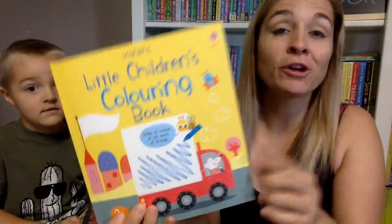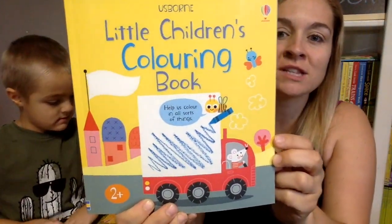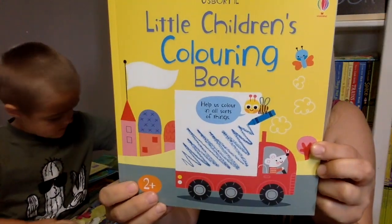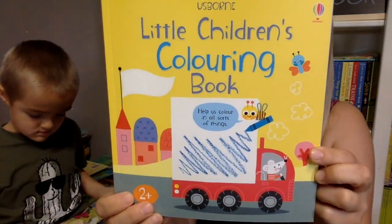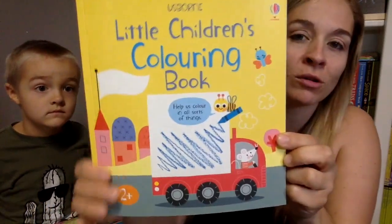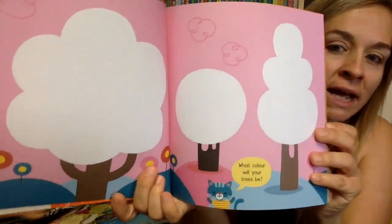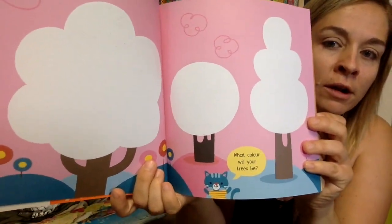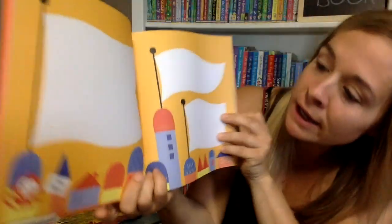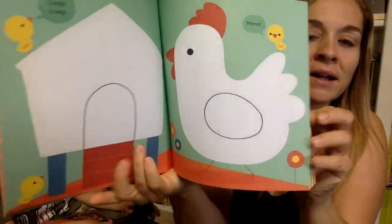I'm going to just grab books because he's too busy to pass them to me. They're in no particular order — we just have them in a stack. This is Little Children's Coloring Book. It says: 'Join mouse and friends for lots of coloring fun. This bright, cheerful book is a perfect way for little children to develop their pen control skills.' It's just a really basic coloring book — what color will your trees be? You can design your own flags. It's just a fun little basic coloring book.